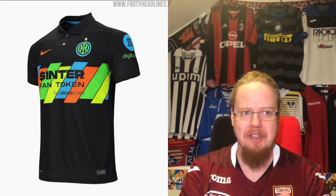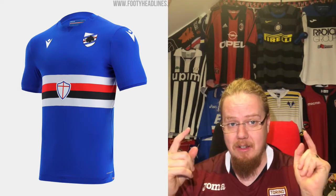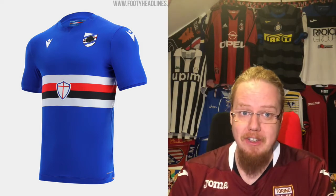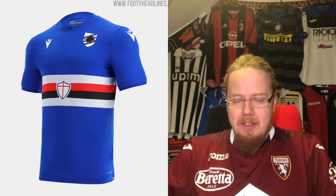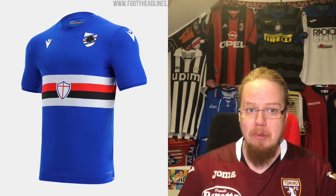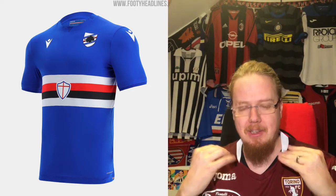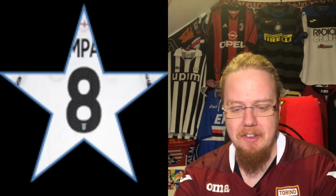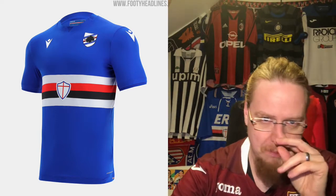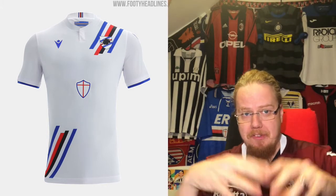Moving to the darling of the shirt community - Sampdoria. I have the sponsorless version here; the sponsor is below the band. Last season there were too many slivers; this one is perfect. I actually find it almost too naked - below the crest at the band there's so much space it looks weird to me. With the ERG sponsor it looks a little more balanced. I would have loved something on the neck - it looks a little bit too naked. Despite being very very perfect, I'm going to go eight stars. For the away jersey, I like the color - it doesn't look as naked - however there's too much space.